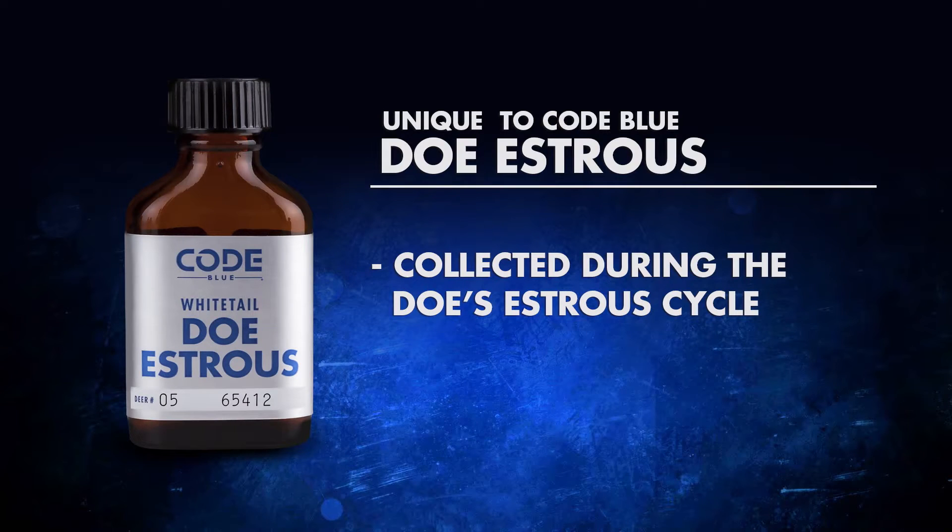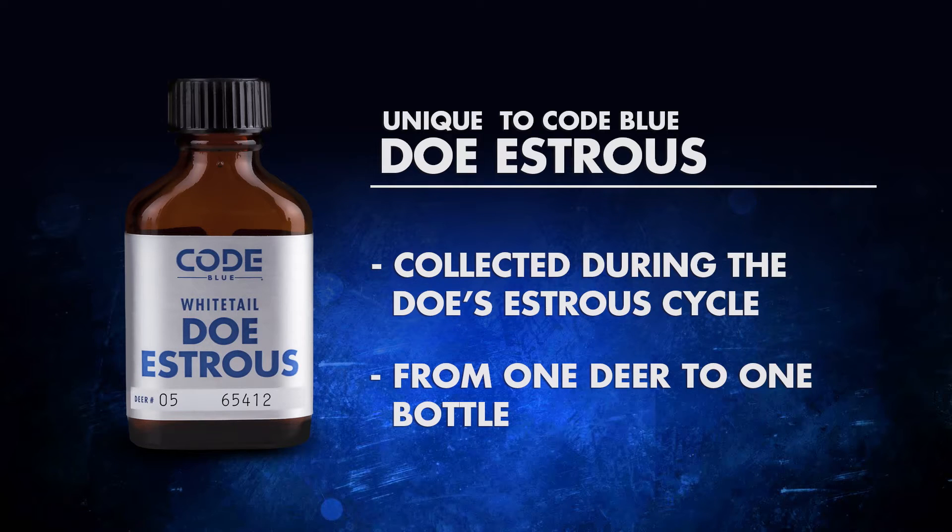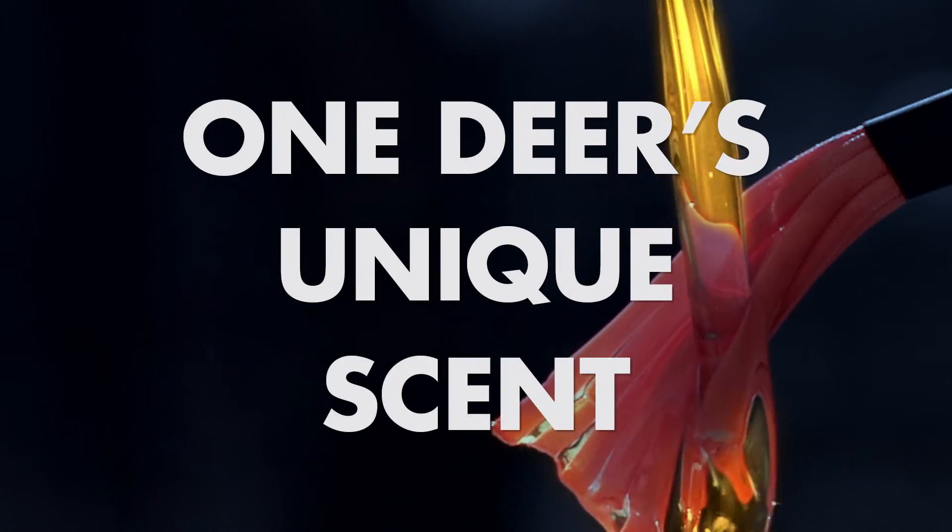Hi, I'm T-Bone, and this is Nick, and we're here today to talk to you about Code Blue's doe estrus, which is collected during the doe's estrus cycle. Something that we're really proud of here is that it's from one deer to one bottle, which is unique, and we're proud of that because it's one deer's unique scent.